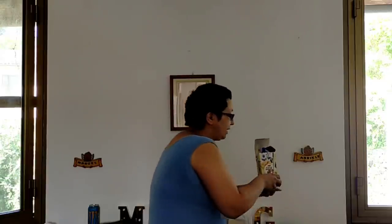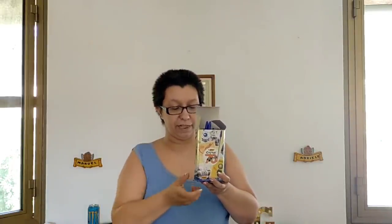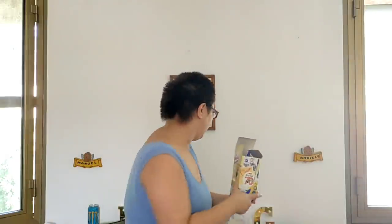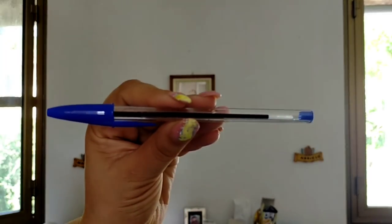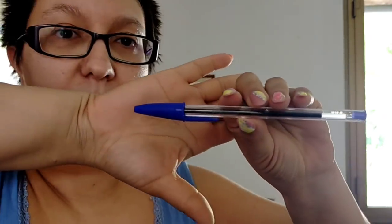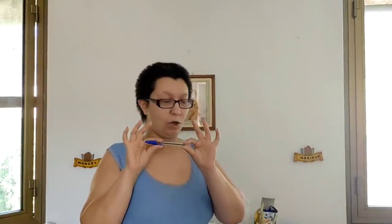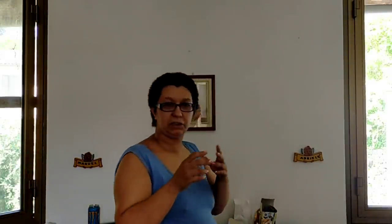Sempre per fare scorta, ho preso le Bic Blue. Ho chiesto a loro che colore preferivano e mi hanno detto la penna blu, quindi ho preso questa confezione da 50 Bic Blue, semplicissime. Ne ho prese tante perché saranno in tre, poi le perdono, di qua e di là. Sparse in casa ci sono matite e penne di ogni colore — le tengo io — ma queste le ho prese espressamente per la scuola, così quando se le finiscono se le possono portare dietro.